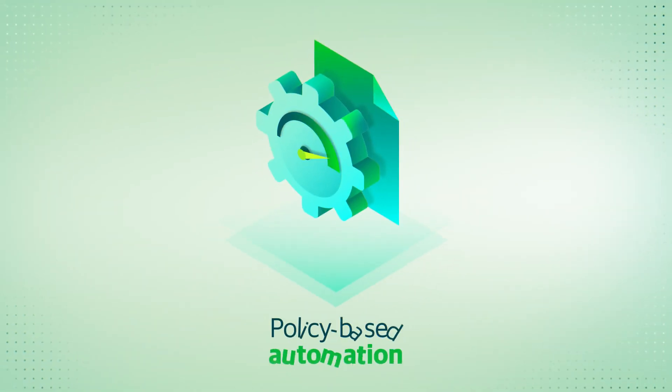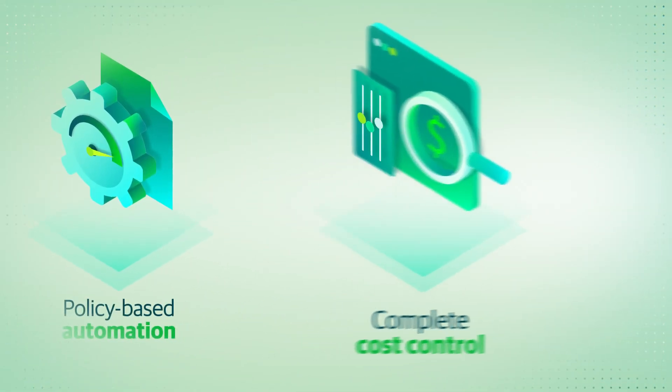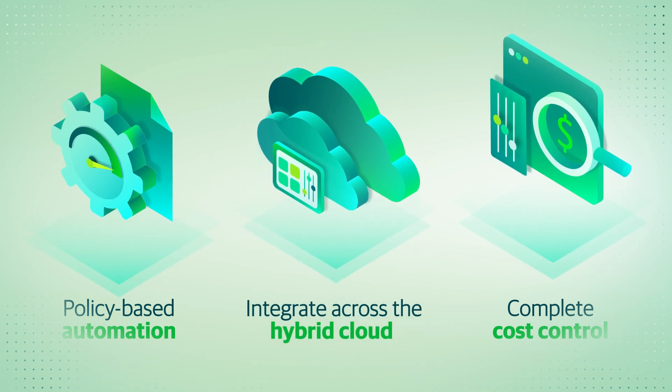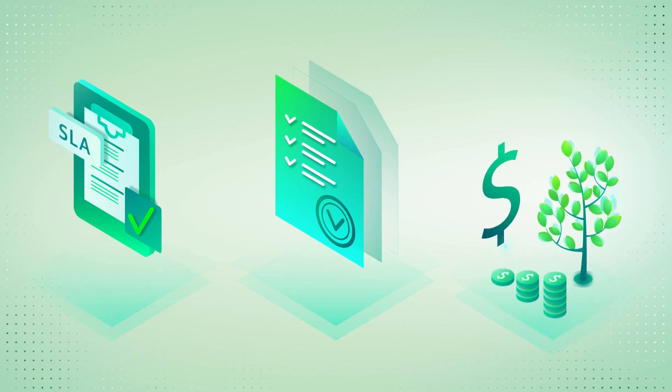With policy-based automation, complete cost control, and the ability to integrate across the hybrid cloud, you can free up valuable resources while still hitting SLAs, compliance, and budgets.